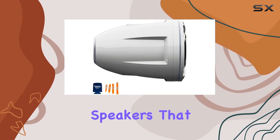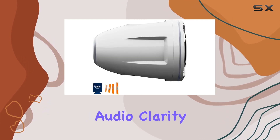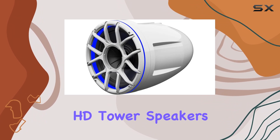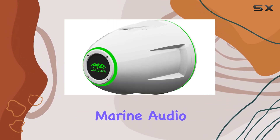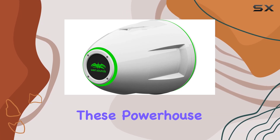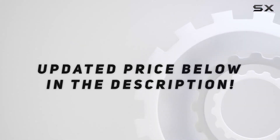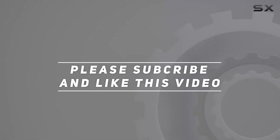In summary, if you're in the market for marine tower speakers that prioritize both audio clarity and durability, look no further than the WetSounds REV-12 HD Tower Speakers. Elevate your marine audio experience and make waves with these powerhouse speakers. Check out the video description for updated pricing, and thank you for watching.